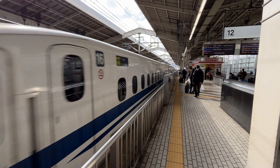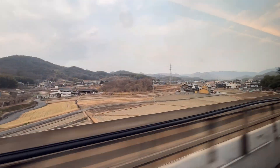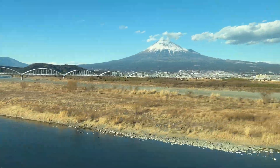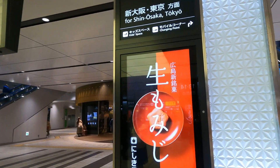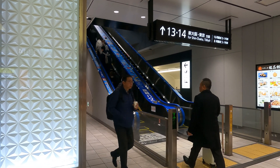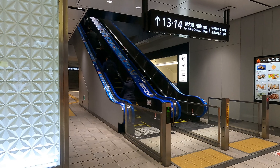Thanks for watching. Much like when you're traveling on the Tokyo subway, you can catch the bullet train — the Shinkansen — from Tokyo all the way down to almost the end of mainland Japan. We're down in Hiroshima now and we're heading back up towards Osaka. Come on along.